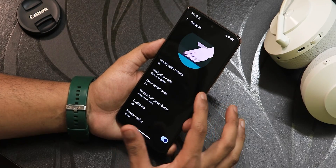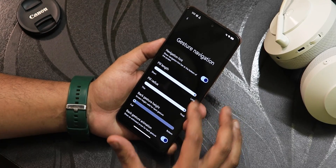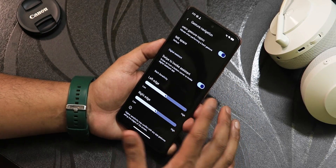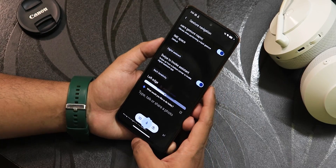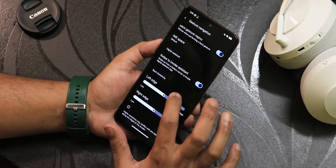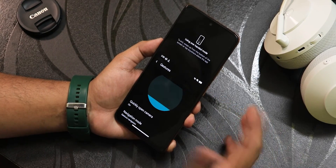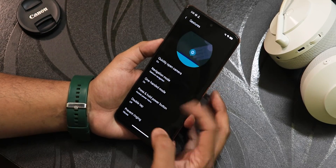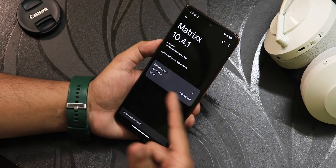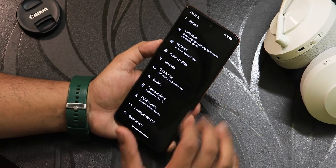In the gesture settings we have quick camera launch, and in the navigation mode settings there is pill length, pill radius customization, back gesture height, animation settings, IME space customization, and swipe to invoke assistant. Google Gemini is working perfectly fine. We also have left and right edge customization, two-button and three-button navigation, one-handed mode, press and hold power button action customization, double tap, and prevent ringing. The system update checker is also present.